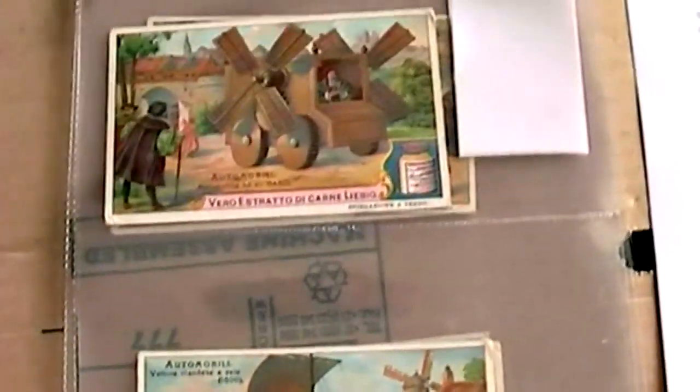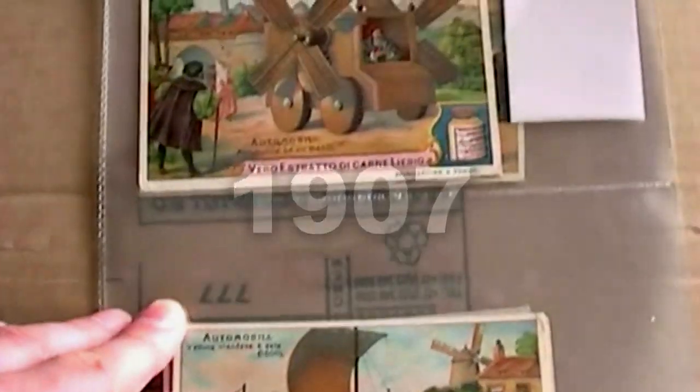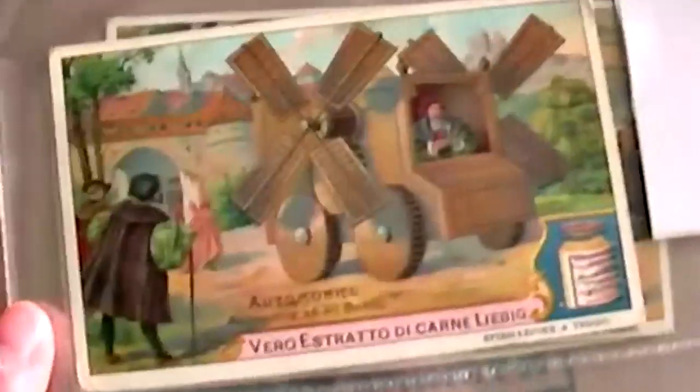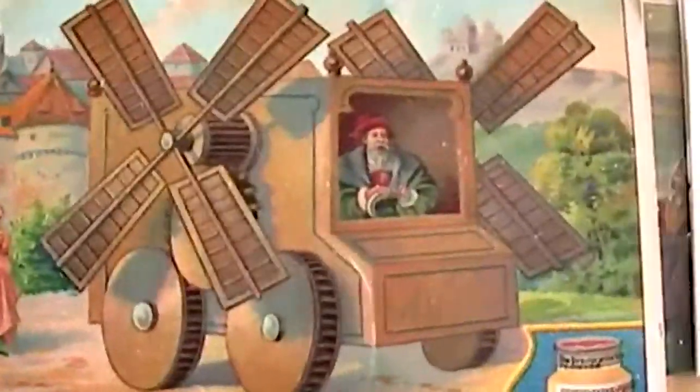This second set of Liebig cards, shown here, is devoted to the history of the motor car, and was issued way back in 1907 — also over 100 years old. The first card shows a very interesting looking windmill automobile that looks like it was invented by the great Leonardo da Vinci himself.